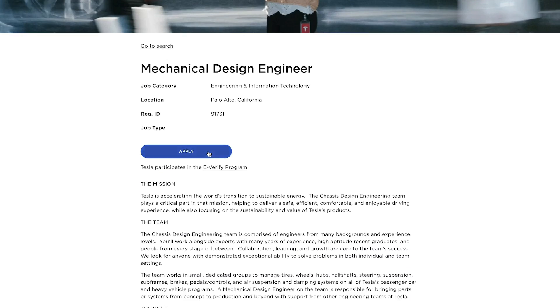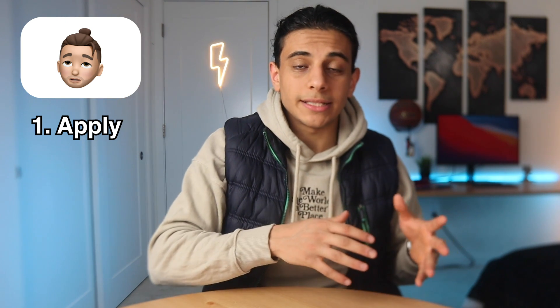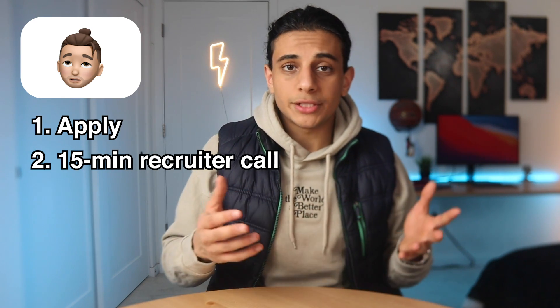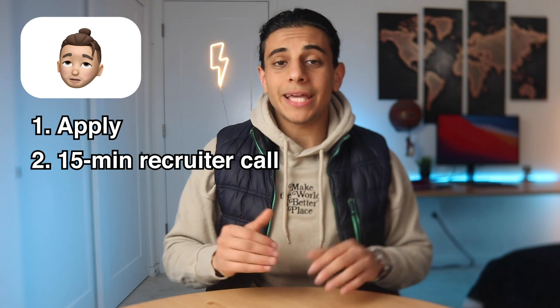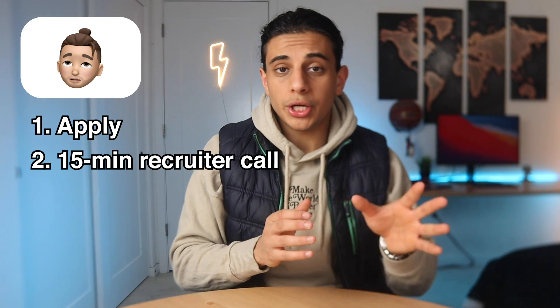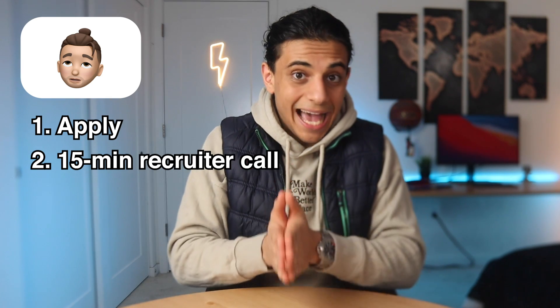For full-time roles, you start by applying on Tesla's website, getting an internal referral, or messaging a hiring manager or recruiter directly. If they like your profile, you enter a three-stage interview process. First, a short 15 to 20-minute interview with a Tesla recruiter — they'll ask about your resume and why you want to work at Tesla. It's not very technical, and it's pretty simple to pass as long as you have basic communication skills. Just remember you're not talking to an engineer, so don't throw technical terms at them unless specifically asked.